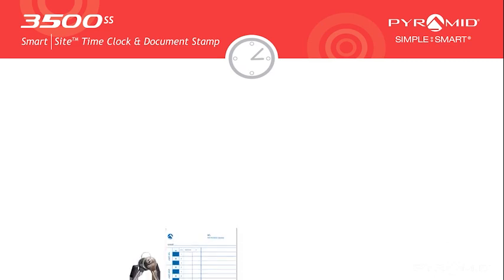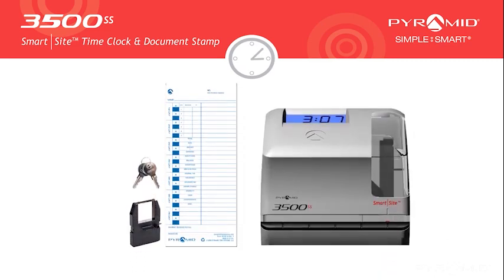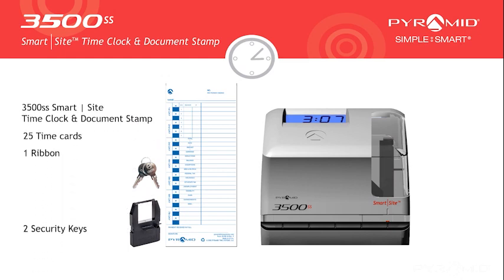The 3500SS SmartSite Time Clock and Document Stamp includes the clock and stamp unit, 25 time cards, one ribbon, and two security keys.